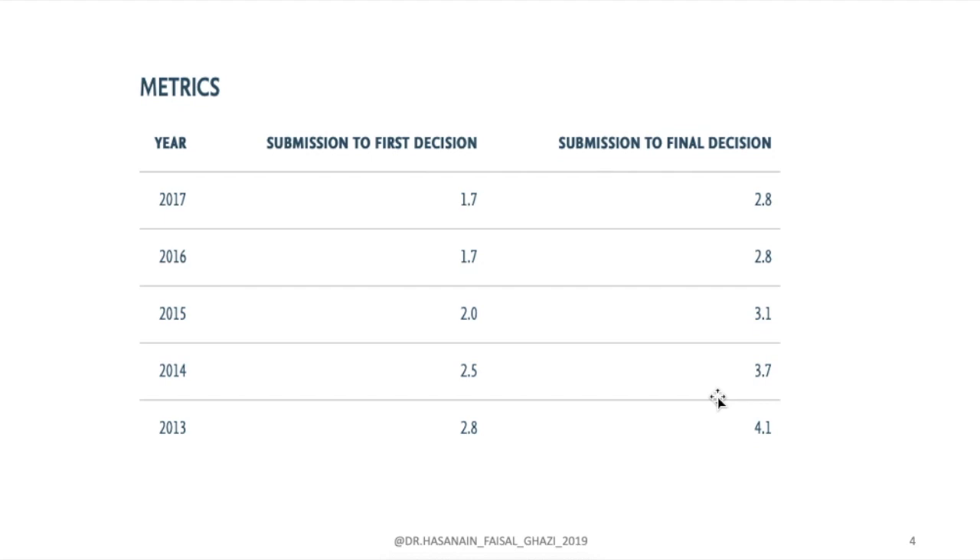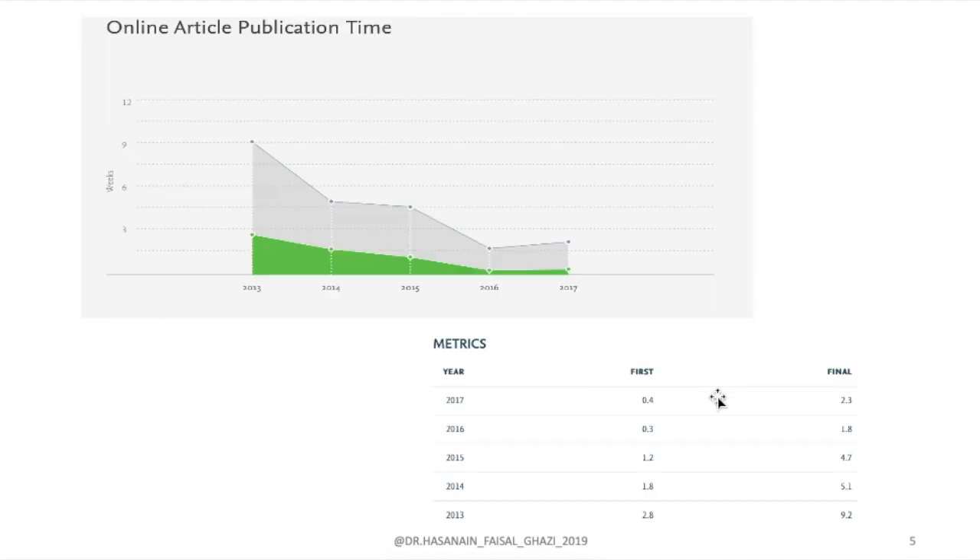Submission to final decision went from four weeks down to 2.8 weeks. The online article publication time also improved, going from nine weeks down to two weeks in 2017. All this information is available at journalinside.elsevier.com.